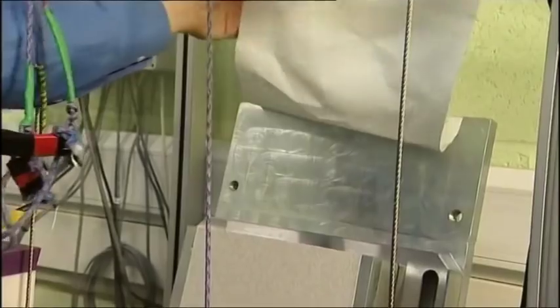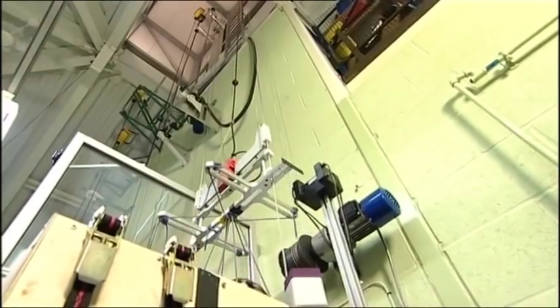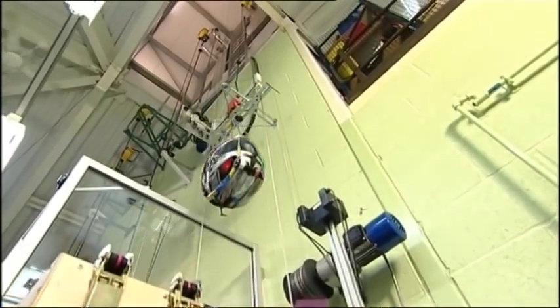There are three tests. In this oblique test, engineers are measuring the surface friction of the helmet to understand its performance in a glancing blow.